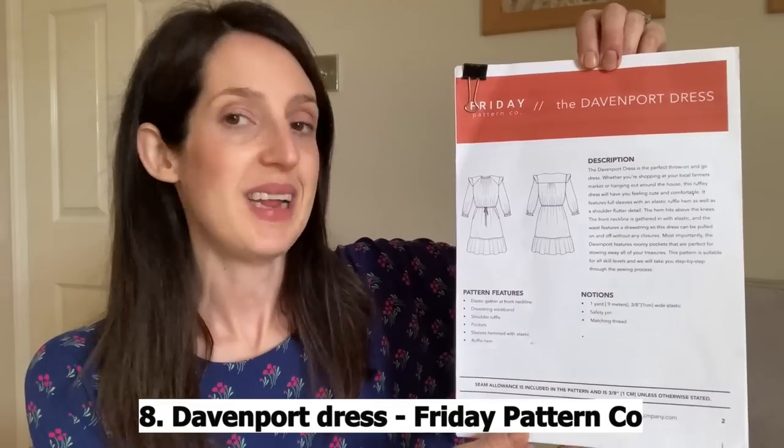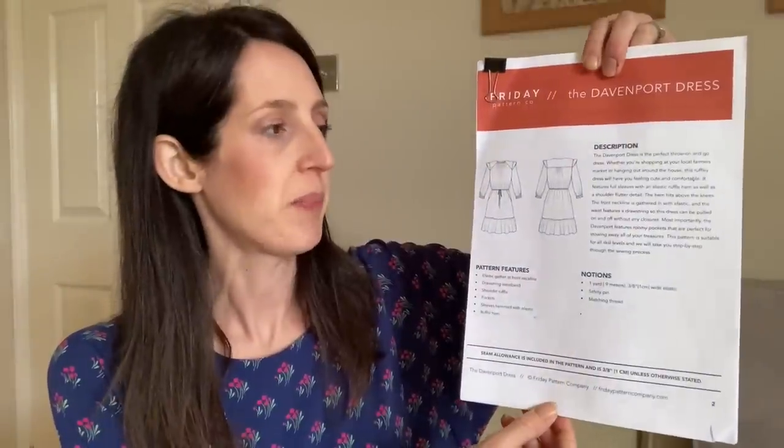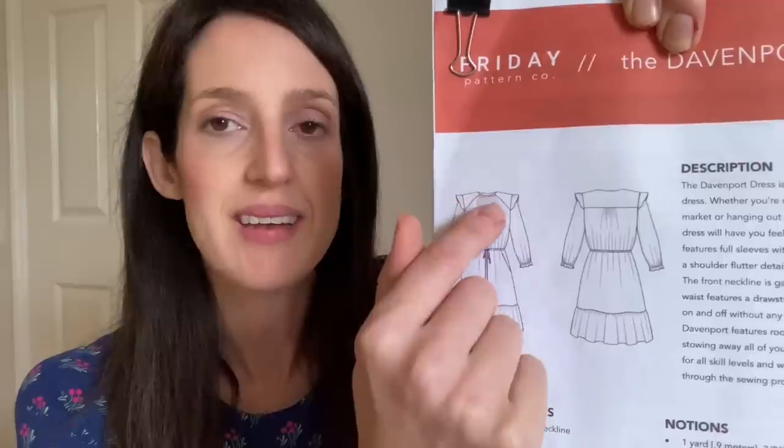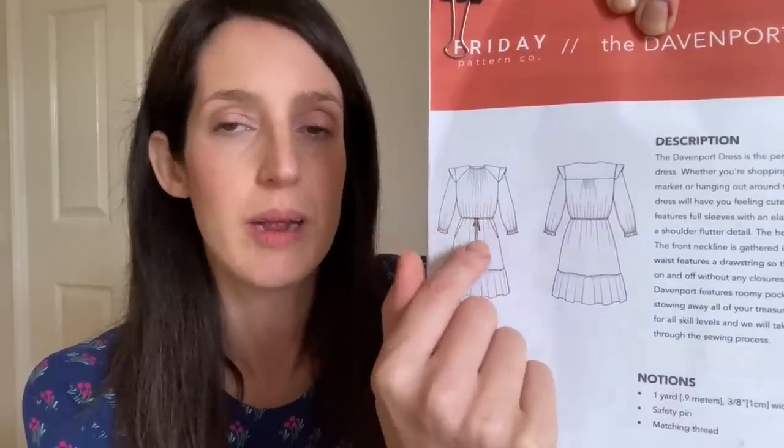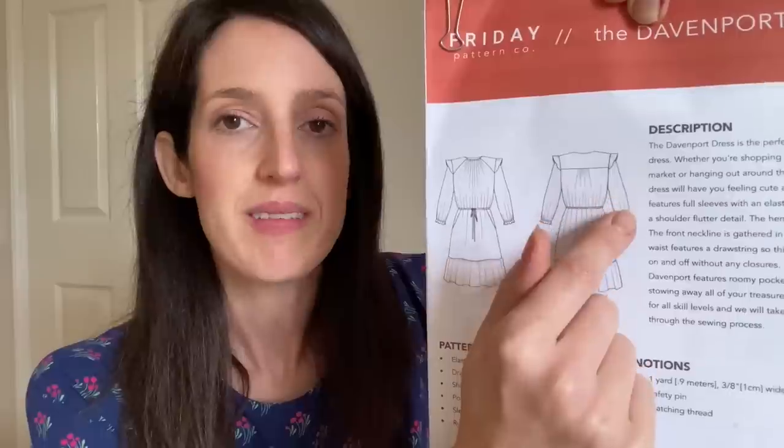Every year in my Make9 plans I always include a mystery square for a pattern released in that year, and this year a pattern came along that really grabbed me — I've actually ended up making two versions of it. It is the Friday Pattern Company Davenport dress. It was released this year and it's been really popular, and I can see why — it's a lovely woven dress pattern designed for light to medium weight woven fabrics. It's got a gathered neckline with elastic, little flutter sleeves, a cute little yoke, a waistline you bring in with a drawstring, slash pockets, sleeves with a little elastic ruffle at the bottom, and a skirt with an extra ruffle at the bottom too. So yeah, it's quite a busy dress pattern, but it's a really lovely one and it's got a great size range too — from an extra small to a 7X, going from bust 32 inches up to bust 60 inches — so it's a really inclusive pattern.